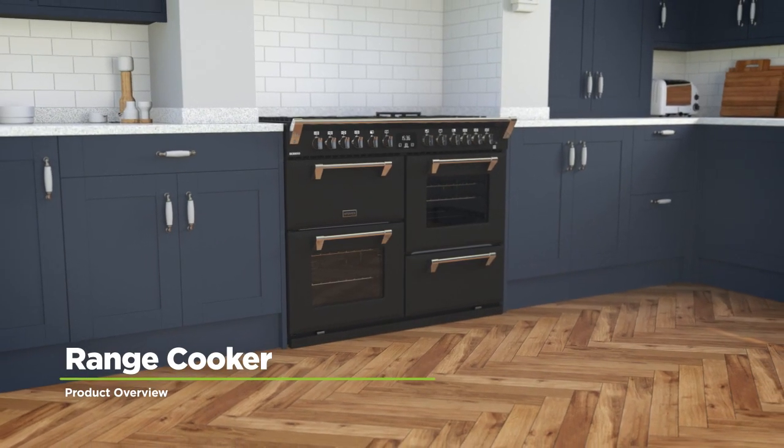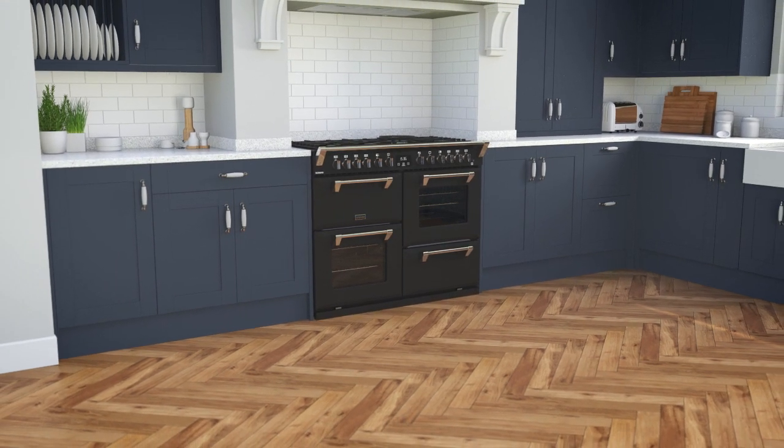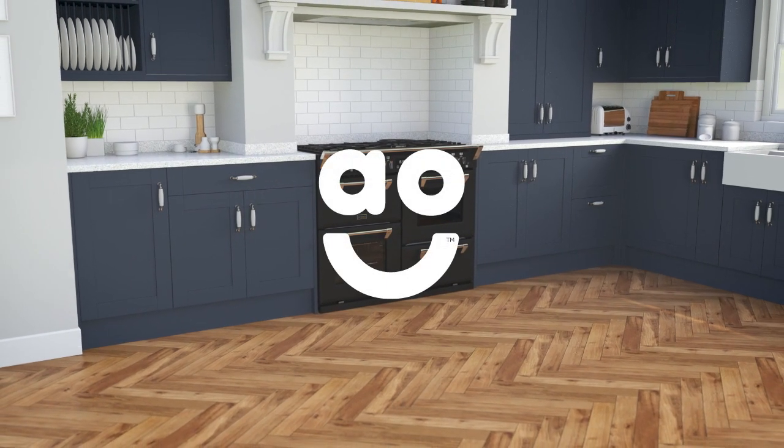This dual fuel range cooker with a gas hob from Stoves will be a fantastic addition to your kitchen, thanks to a range of incredible features that will help you whip up delicious meals.